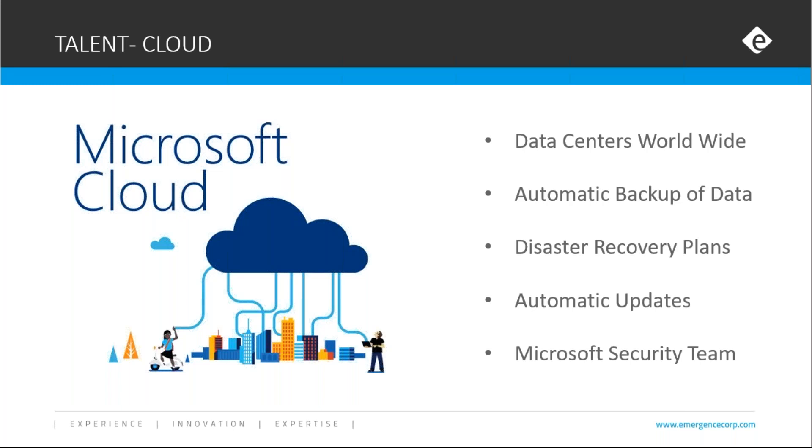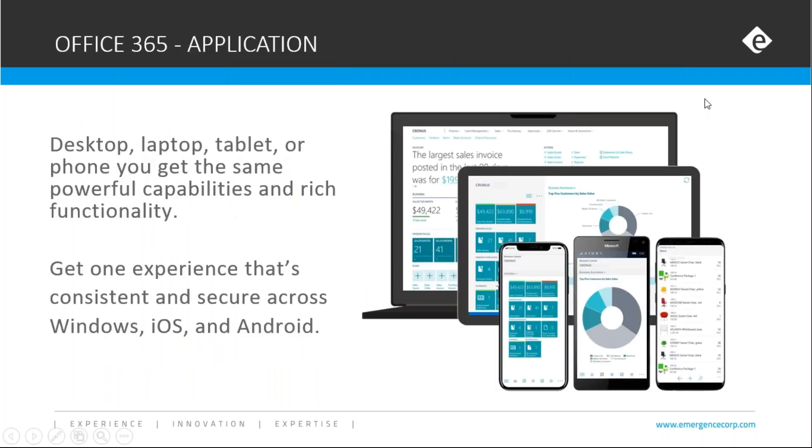It uses the Microsoft Security Team, which is constantly looking out for industry standards and performing risk assessments to make sure your data is secure, accessible, and efficient. As part of the Microsoft offering and Office 365, you can access it from a multitude of ways, including your tablets, laptop, and phone, so you can easily get to the information, look at it, and update it. From an employee perspective, they can also get in and look at their own information on a timely basis.